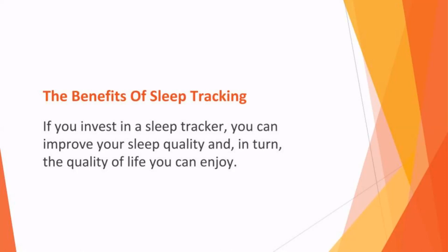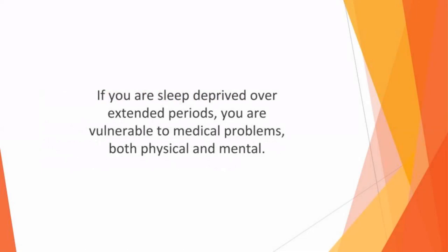The benefits of sleep tracking. If you invest in a sleep tracker, you can improve your sleep quality and in turn, the quality of life you can enjoy. More of us are stressed and anxious than ever before, so getting enough quality sleep is imperative. If you are sleep deprived over extended periods, you are vulnerable to medical problems, both physical and mental. Heart disease, respiratory disease, and type two diabetes have all been linked with insomnia.